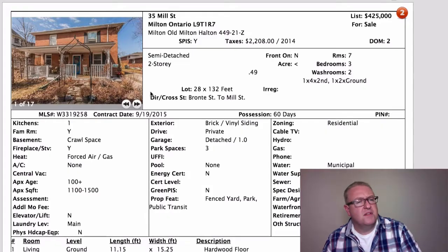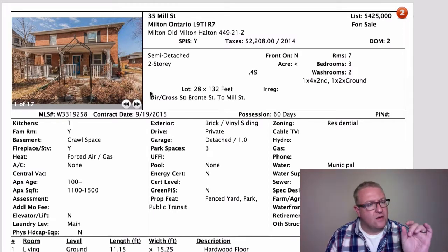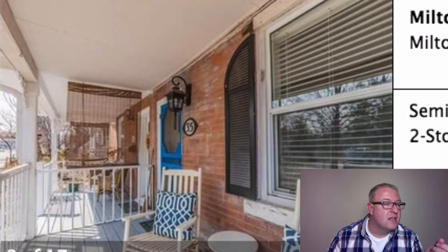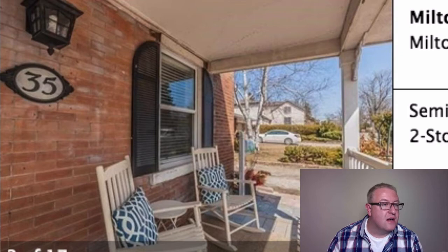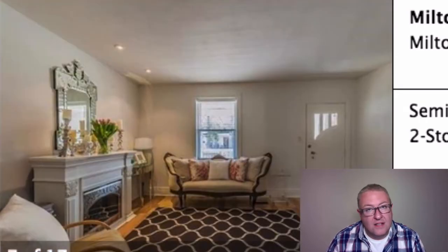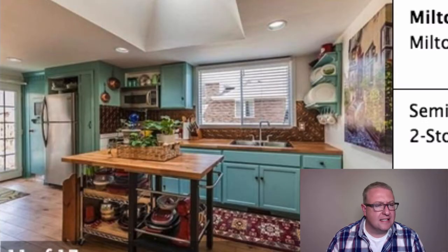Let's get started with today's list. This one on Mill Street has been listed since April — a long time. At one point they switched the status to sold conditional, meaning they had an offer that for whatever reason didn't work out, and so they're back at pretty much the same price. It's a 28 by 132 foot lot, semi-detached. I haven't been to this one in person — it's a completely different experience seeing any of these homes in person.